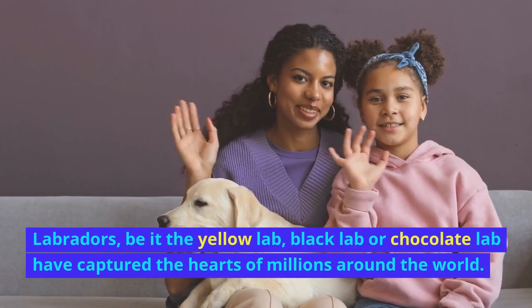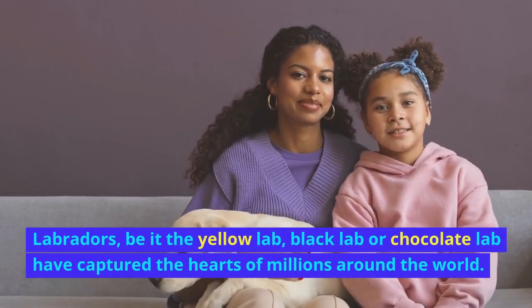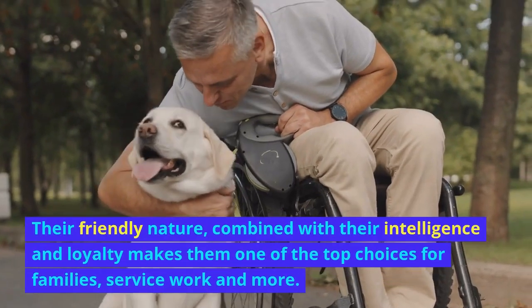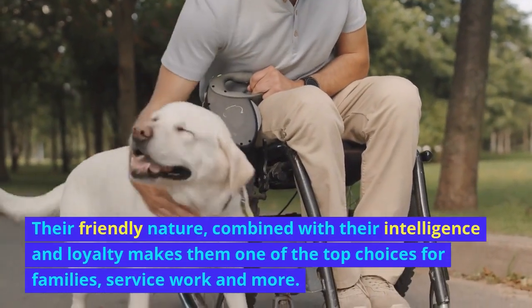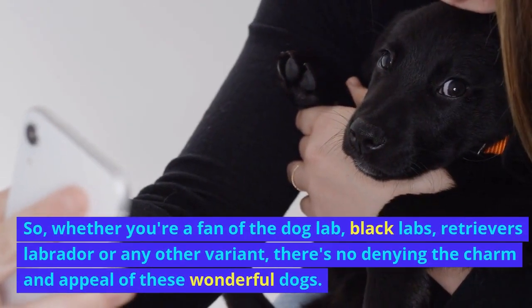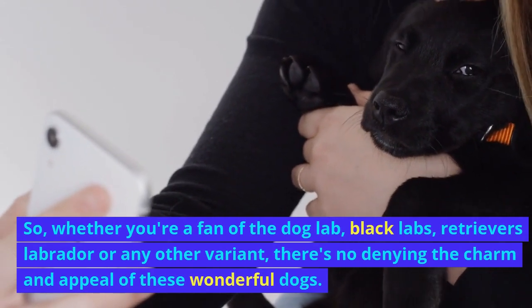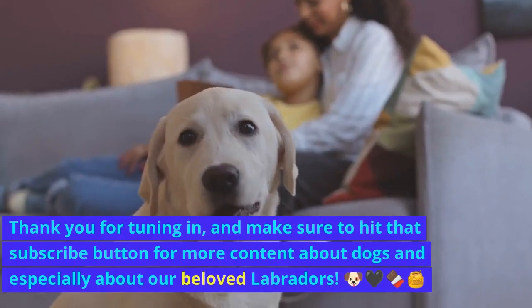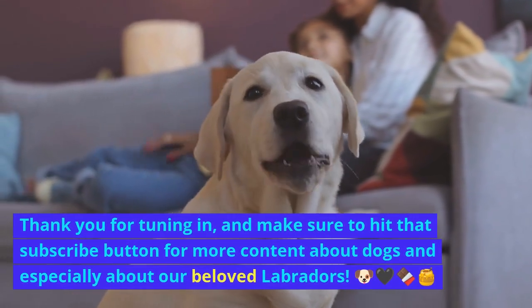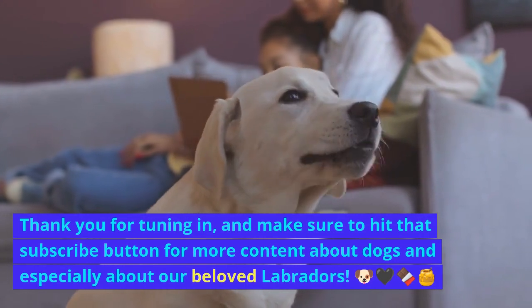Labradors — be it the Yellow Lab, Black Lab, or Chocolate Lab — have captured the hearts of millions around the world. Their friendly nature, combined with their intelligence and loyalty, makes them one of the top choices for families, service work, and more. Whether you're a fan of Black Labs, Retriever Labradors, or any other variant, there's no denying the charm and appeal of these wonderful dogs. Thank you for tuning in, and make sure to hit that subscribe button for more content about dogs and especially our beloved Labradors.